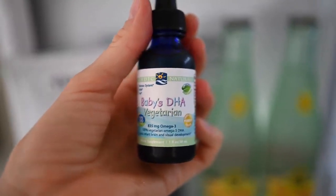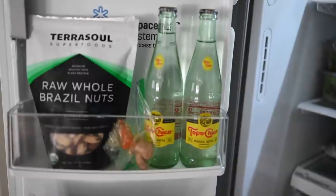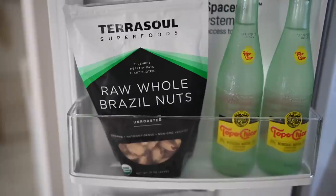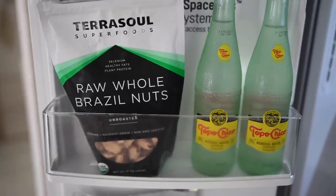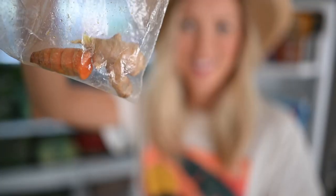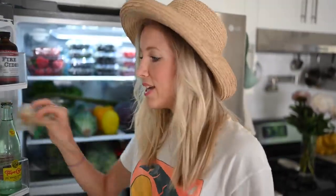Next shelf, we always have carbonated water on hand. Usually we'd use our SodaStream, but it just pooped out on us, so we've been loving these Topo Chicos. Right here we've got raw whole Brazil nuts — we take one a day for a boost in selenium. I always reuse our Ziplocs when I can. Usually we have a big chunk of ginger and turmeric in here — I slice them and throw them in our smoothies every morning and use the extra throughout the week.